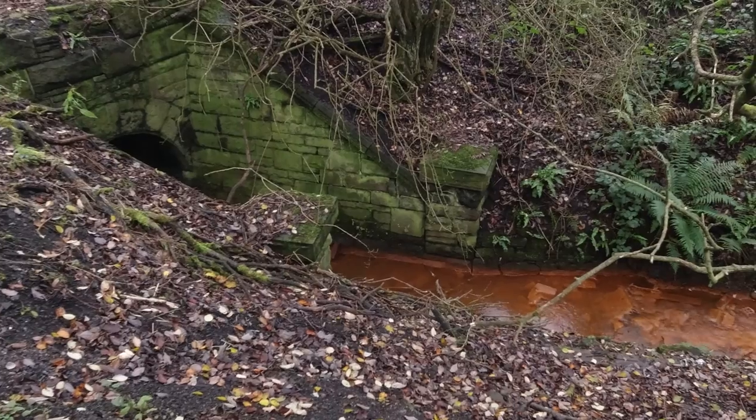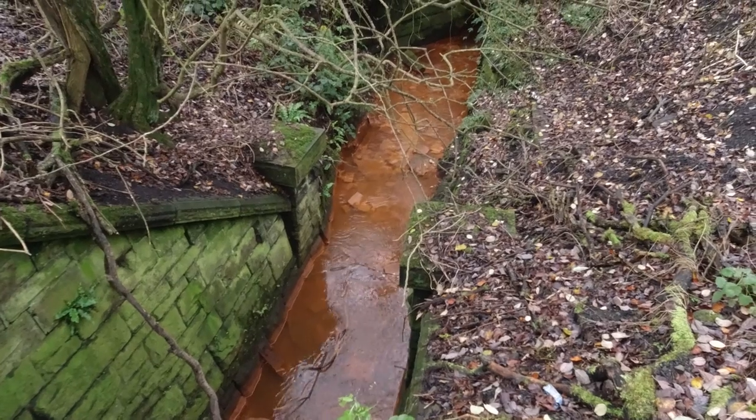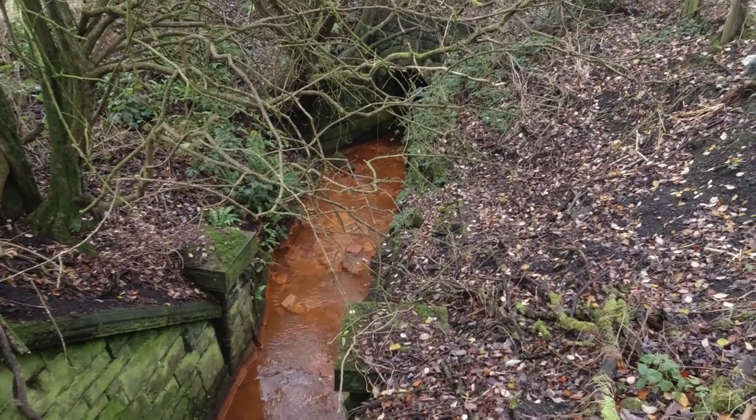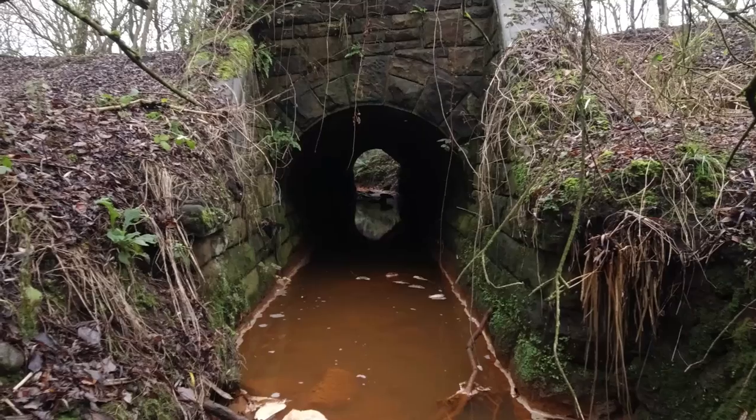At this point the railway crosses a small stream. The water running through the culvert is running orange, which might suggest iron pyrites, as these would turn rivers orange and leave a rusty layer on the riverbed.